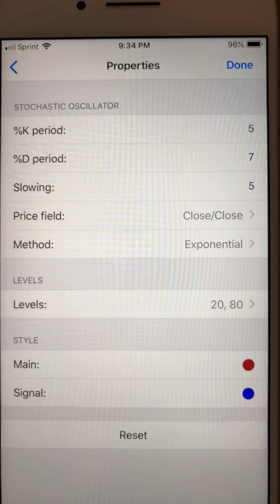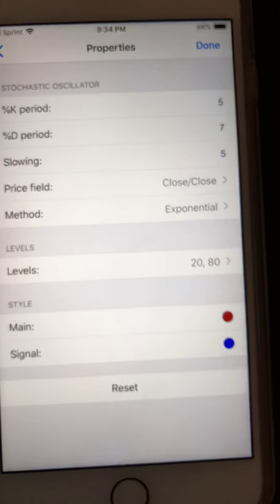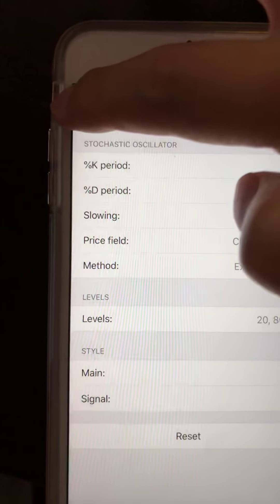All I have is just a stochastic. You can clearly see the settings: 5, 7, 5, close, close, exponential, 20, 80. And notice what I'm showing you is the blue dotted line, which is your signal. I have it set at 4. I'm going to show you guys why the signal — I'm going to take my main line and make it a 1 pixel. By looking at the signal, it's a better confirmation to buy and sell versus off the main line.